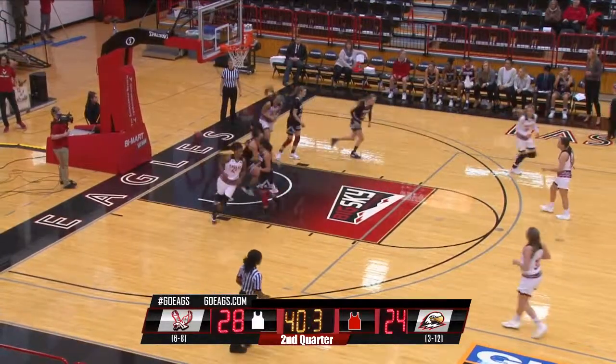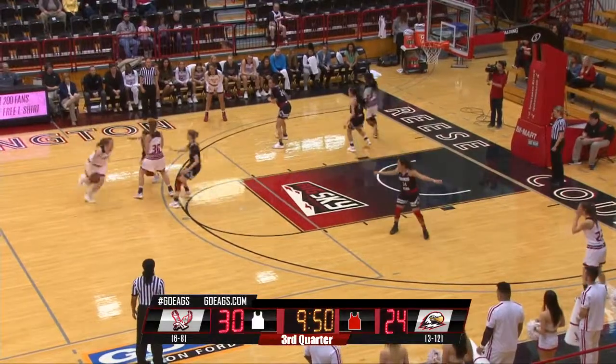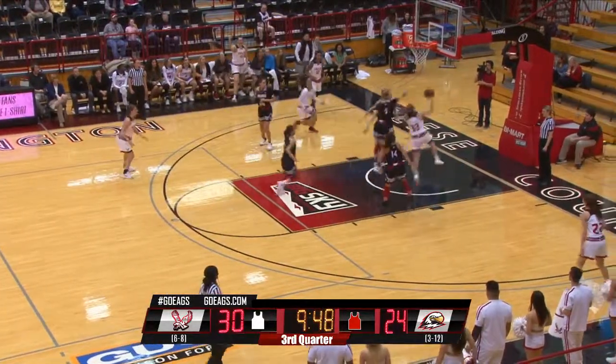Easley — the short pull-up jumper drops. Consecutive misses. So it'll be Eagle Ball here to start the second half.